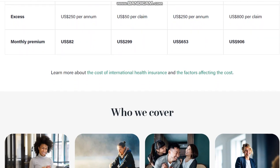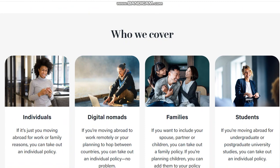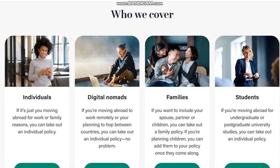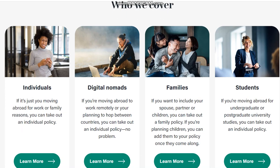We have put together a few examples in the table. For individuals — if you are moving abroad for work or family reasons, you can take out an individual policy. For digital nomads — if you are moving abroad to work remotely or planning to hop between countries, you can also take out an individual policy.